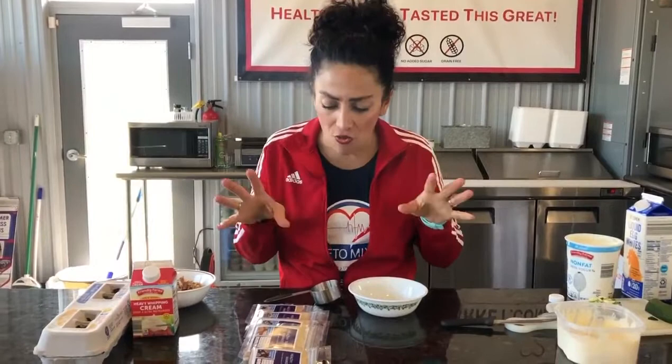Hello everyone, this is Tamara Linkowski from HealthyTreatsMarket.com and I am going to show you how to make the healthiest, most delicious, keto friendly — actually it's a high protein zucchini bread.